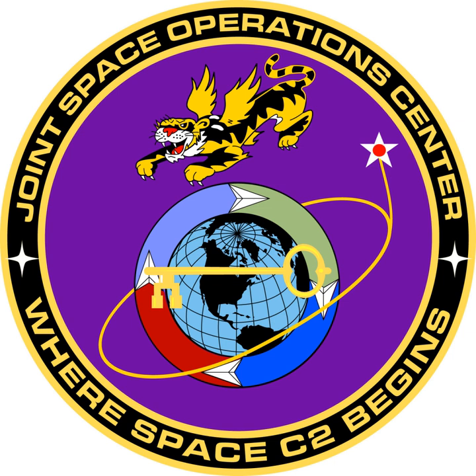External links include the Joint Functional Component Command for Space at Vandenberg Air Force Base, dated March 15, 2013; Space Control and Space Surveillance Fact Sheets from STRATCOM, archived from the original on 28 June 2016. JFCC Space, through its Joint Space Operations Center, detects, tracks, and identifies all artificial objects in Earth orbit.